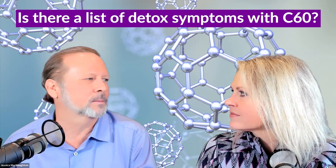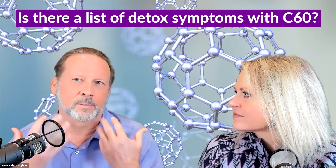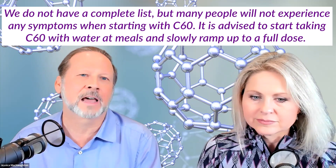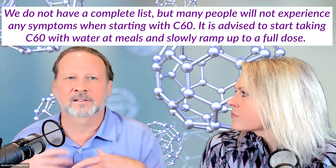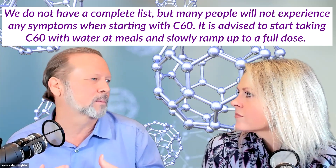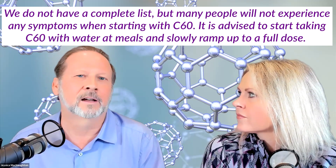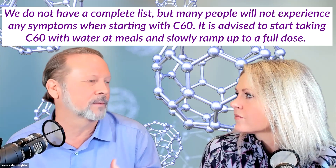There's not really a list. We have some things — if you have a lot of mouth metal, mercury fillings, sometimes if you start taking C60 you'll get a little metallic taste in your mouth. That's the C60 dislodging inorganic mercury in your body, and that goes away after a couple of days. Drinking extra water, of course, helps with everything.